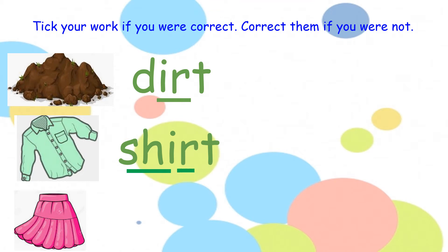Your last word was skirt. How many sounds can you hear in skirt? There are four sounds in skirt. Hold up your four fingers. Repeat after me — skirt. Now pinch your sounds: s, c, er, t — skirt. There we go.